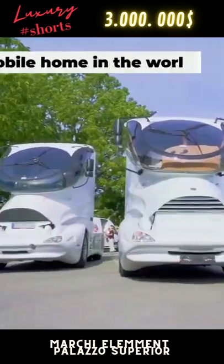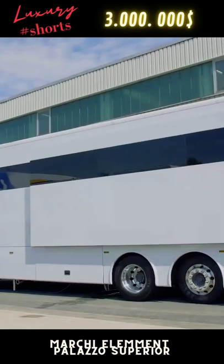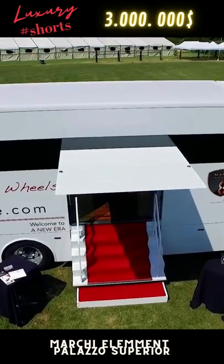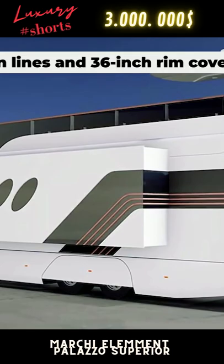Hailed as the most luxurious mobile home in the world, the Element Palazzo Superior is an absolute revelation for many RV enthusiasts around the world, offering futuristic technology and unbeatable comfort. The sleek, striking exterior is finished off with sports car design lines, while the driver's deck features controls inspired by a jet cockpit.